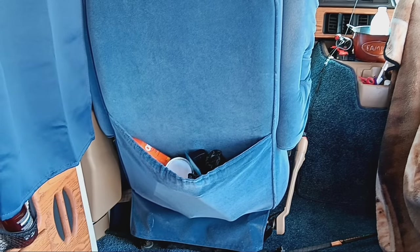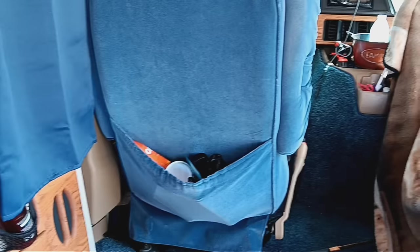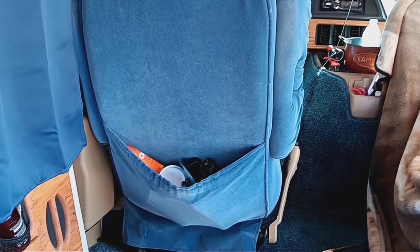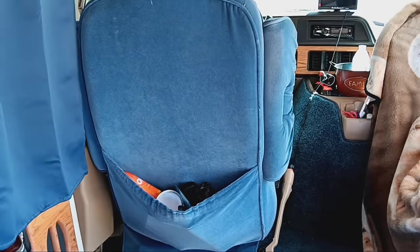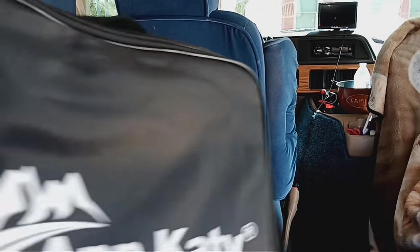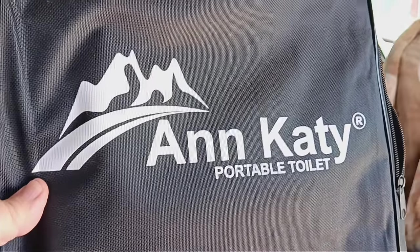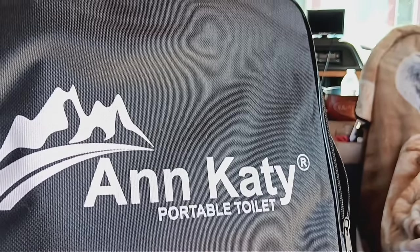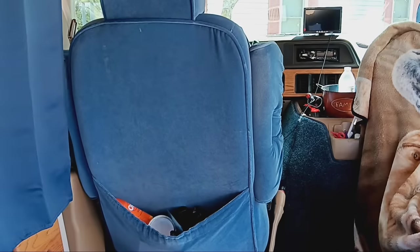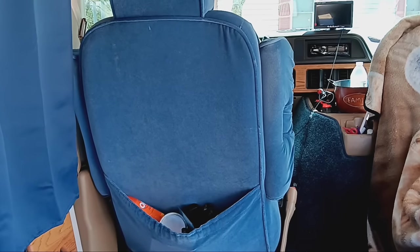I got this pocket right here with various things in it — duct tape, bug spray, a couple extra bags and stuff. This is the name of the port-a-potty: it's called the Katie Portable Toilet. It came off Amazon and I want to say it was about $30.